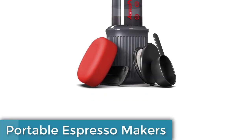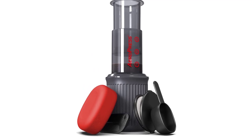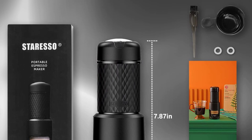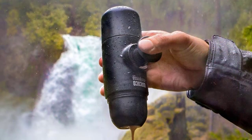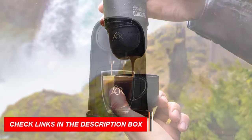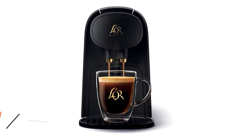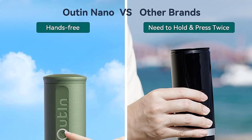Number 6: Portable Espresso Makers. Introducing Portable Espresso Makers, the must-have camping gear and gadget of 2023 for coffee-loving tech-savvy campers. Say goodbye to instant coffee and hello to freshly brewed espresso in the wilderness. These compact and lightweight espresso makers are designed for outdoor enthusiasts who crave a quality caffeine fix. With their innovative design, you can enjoy a rich and aromatic cup of espresso anytime, anywhere.